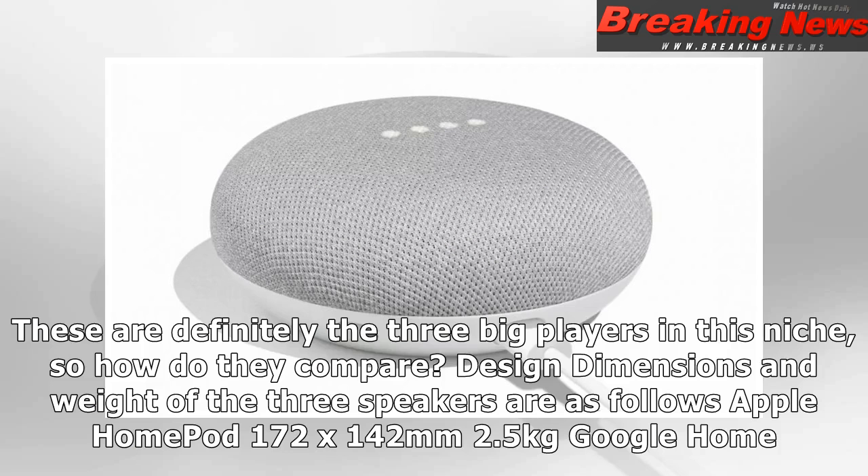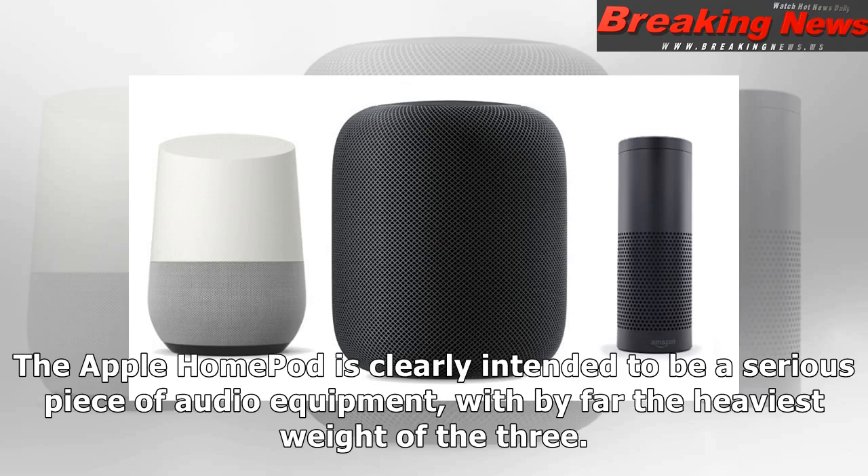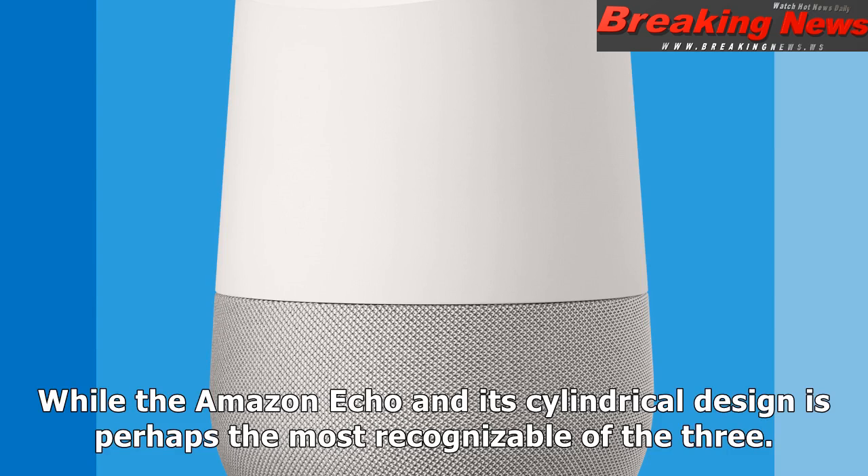These are definitely the three big players in this niche, so how do they compare? Design dimensions and weight of the three speakers are as follows: Apple HomePod 172 x 142 mm, 2.5 kg; Google Home 143 x 96 mm, 477 g; Amazon Echo 148.5 x 88 mm, 820 g. The Apple HomePod is clearly intended to be a serious piece of audio equipment, with by far the heaviest weight of the three. The Google Home offers customization with several different colors and the ability to swap its base for other designs, while the Amazon Echo and its cylindrical design is perhaps the most recognizable of the three.